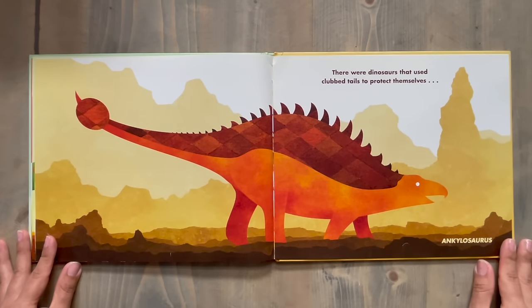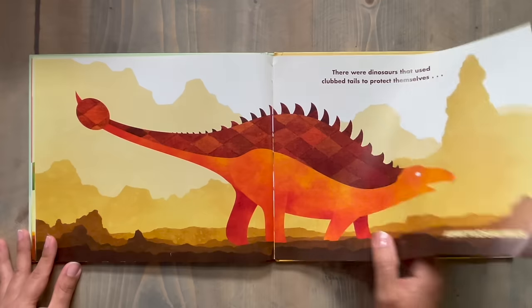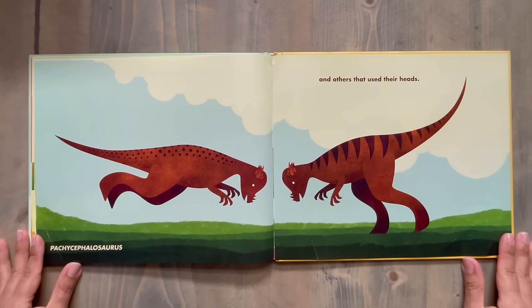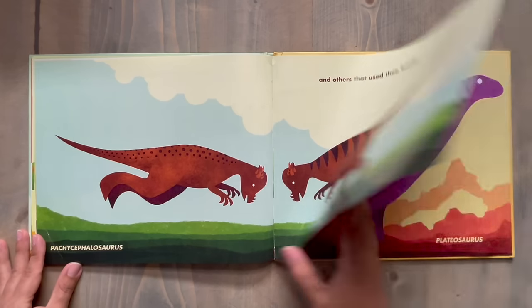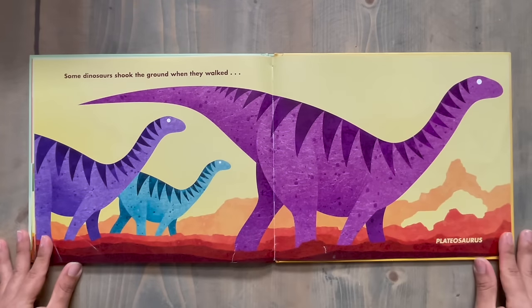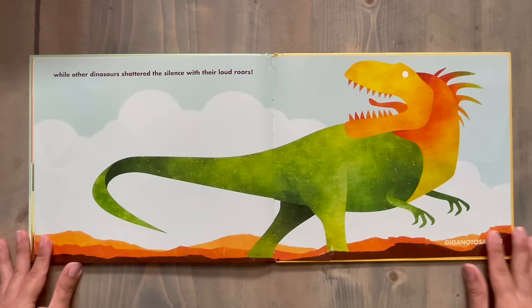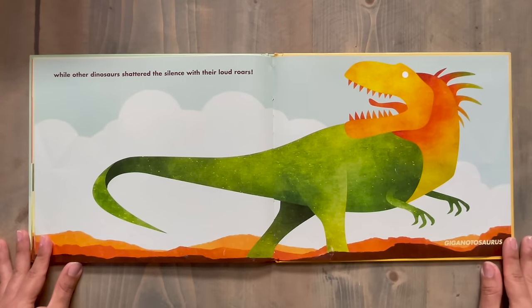There were dinosaurs that used club tails to protect themselves, like Ankylosaurus, and others that used their heads, like Pachycephalosaurus. Some dinosaurs shook the ground when they walked, like Platyosaurus, while other dinosaurs shattered the silence with their loud roars, like Gigantosaurus.